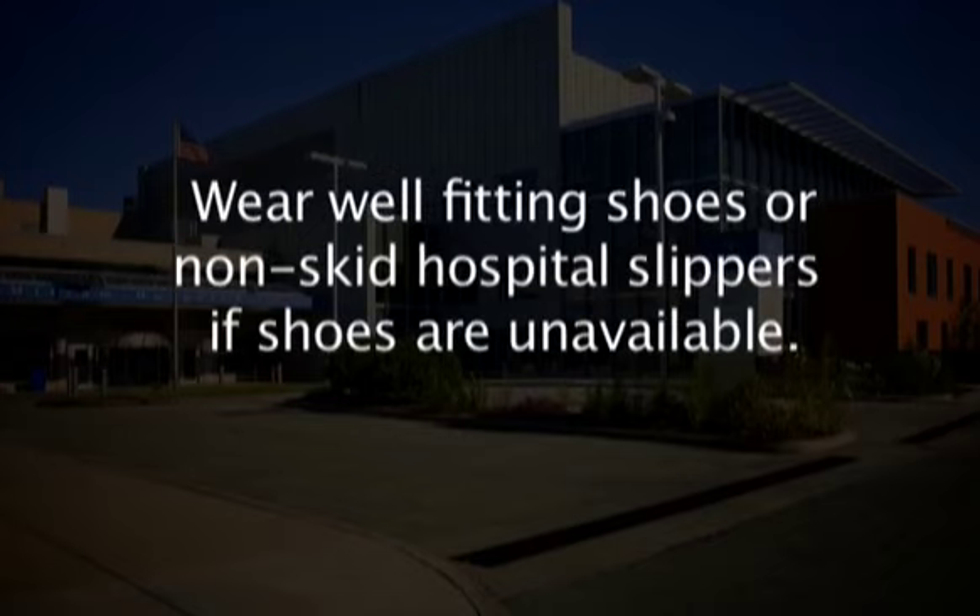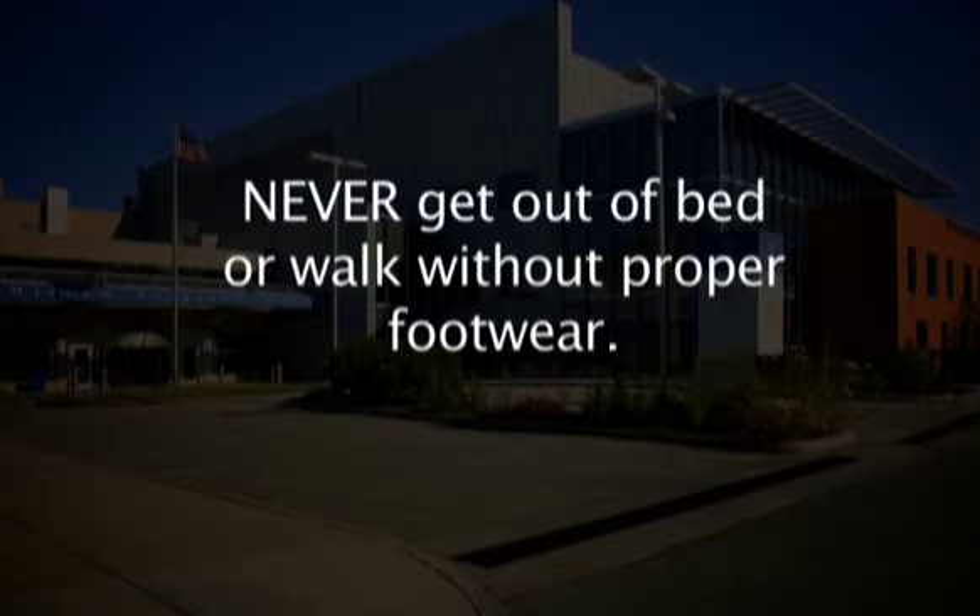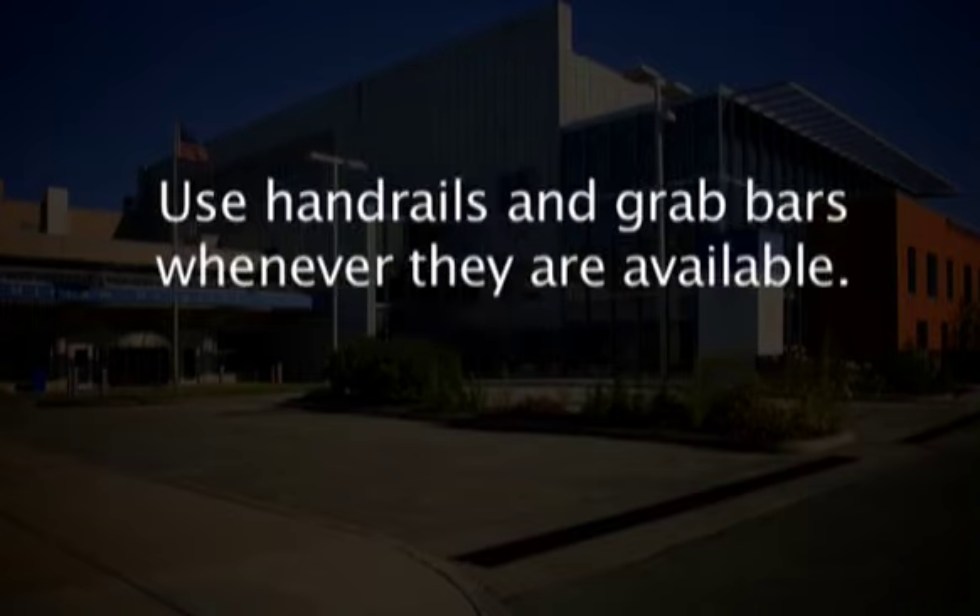Wear well-fitting shoes or non-skid hospital slippers if shoes are unavailable. Never get out of bed or walk without proper footwear. Use handrails and grab bars whenever they are available.